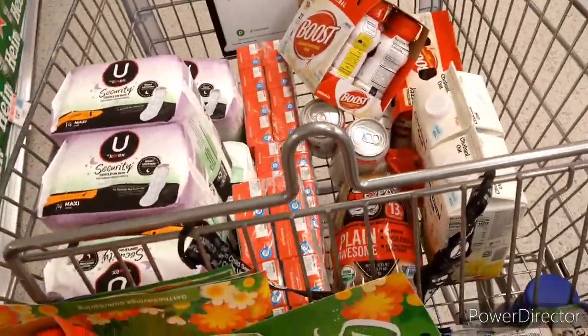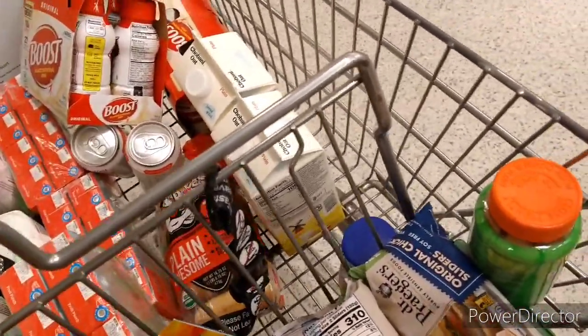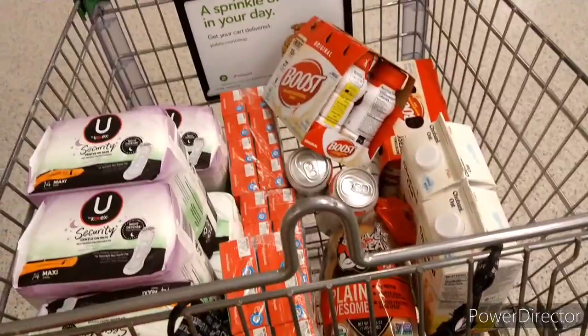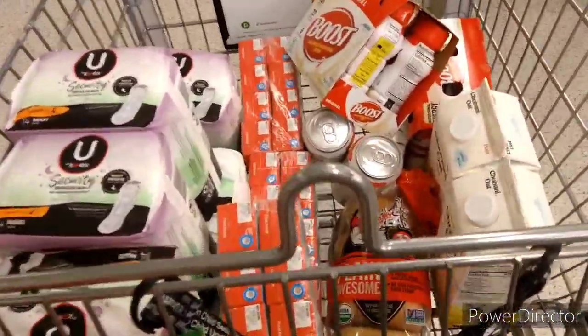That's all I'm buying at this Publix. I'm heading to a different Publix for one more item that isn't available here. Stay tuned — let me show you the before and after coupon outcome.